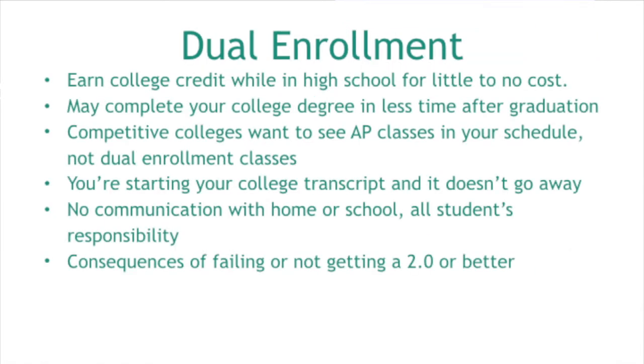Dual enrollment in general is when a student is enrolled in high school and at the same time is taking college courses — earning college credit while in high school at little or no cost to the family. The school allocates a capped amount per class, around $660 this year, that changes depending on what the state gives the school. If your student dual enrolls at Mott, most Mott courses are covered and there's no cost to the family. If they dual enroll at U of M Flint, whose courses are more expensive, the school still contributes its $660 portion and the family pays the remainder.